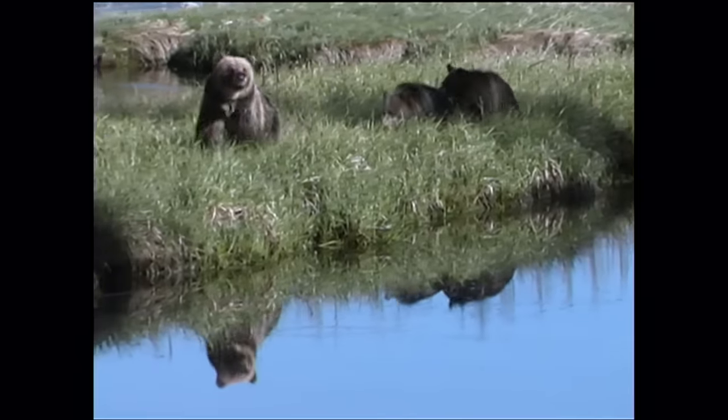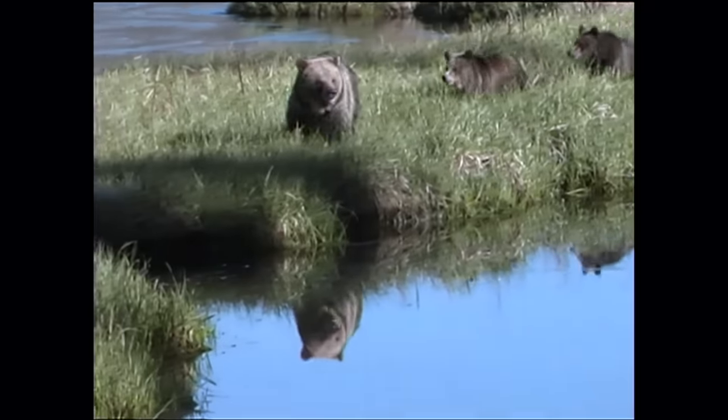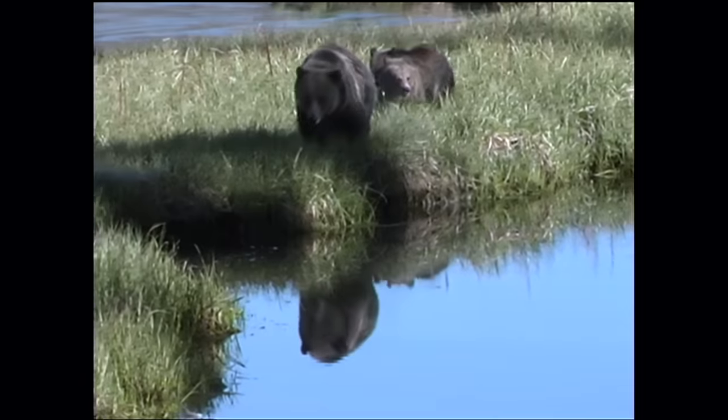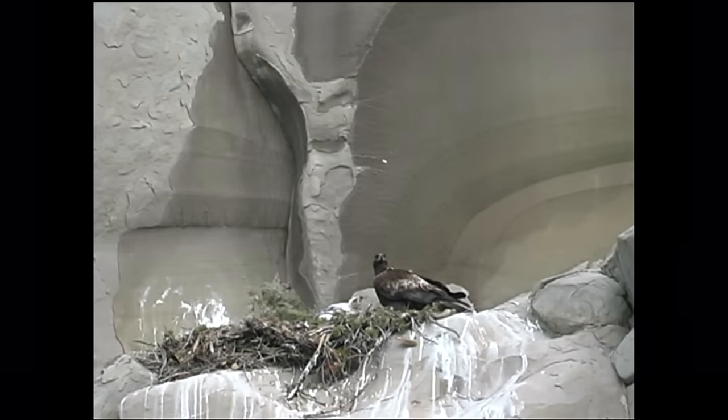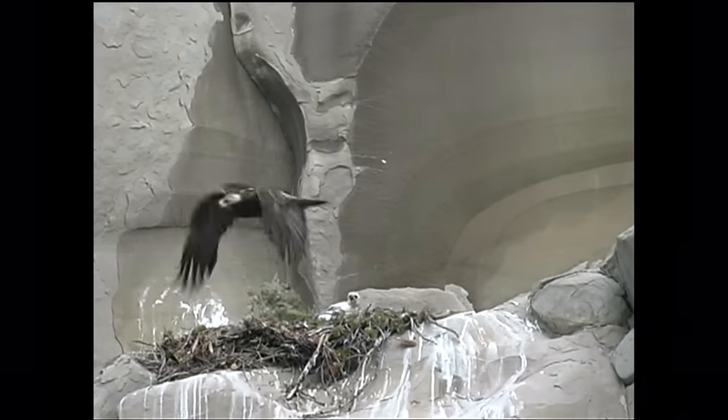We've seen a large cascading impact of the decline of Yellowstone cutthroat trout on those species as well. Back in the mid-80s and early 90s, it was not uncommon to have several dozen osprey nests surrounding Yellowstone Lake. Since the introduction of lake trout and the decline in Yellowstone cutthroat trout, we now typically see more like half a dozen nests around the lake — a very dramatic decline.